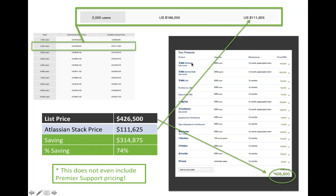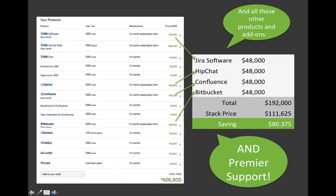We meet very few customers today that are using all of these products, so I looked at what pricing would look like if we picked the most popular products. Taking just four products at 2,000 users — the data center versions of Jira Software, HipChat, Confluence, and Bitbucket — there's a $48,000 price tag on each. You're already making a saving in academia, and it comes out about the same in commercial when going with the stack. It's a very efficient way of purchasing Atlassian software.